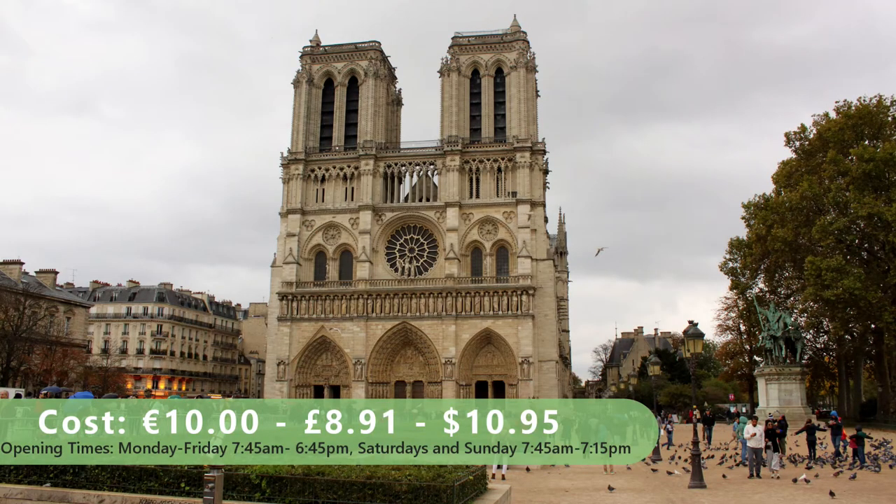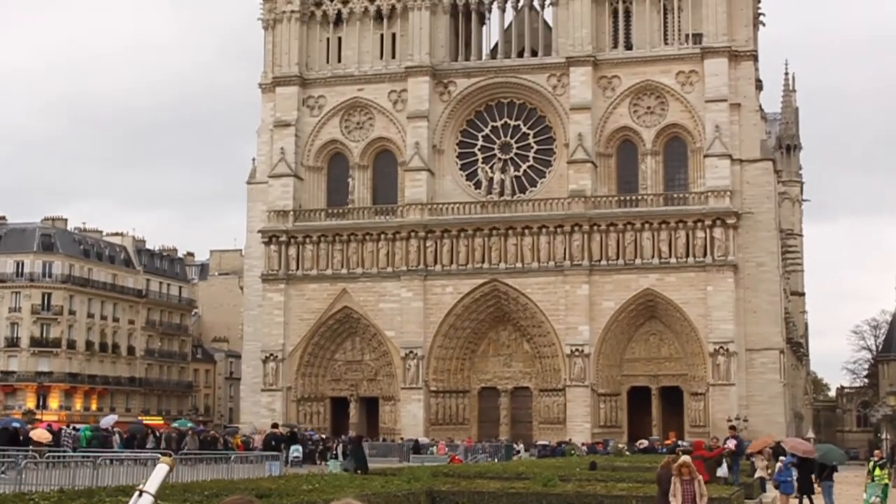Notre Dame was built in the 13th century and is one of the most popular tourist attractions in Paris.